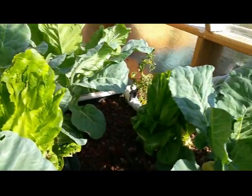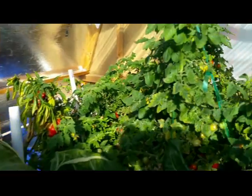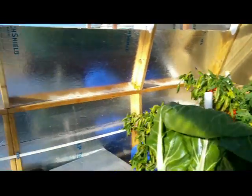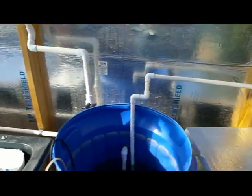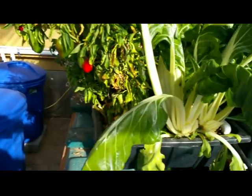Cabbage is looking good. Plenty of tomatoes and peppers. So I think I'm going to call that a day — just a little update on what's going on. Things seem to be working pretty well down here in the greenhouse.